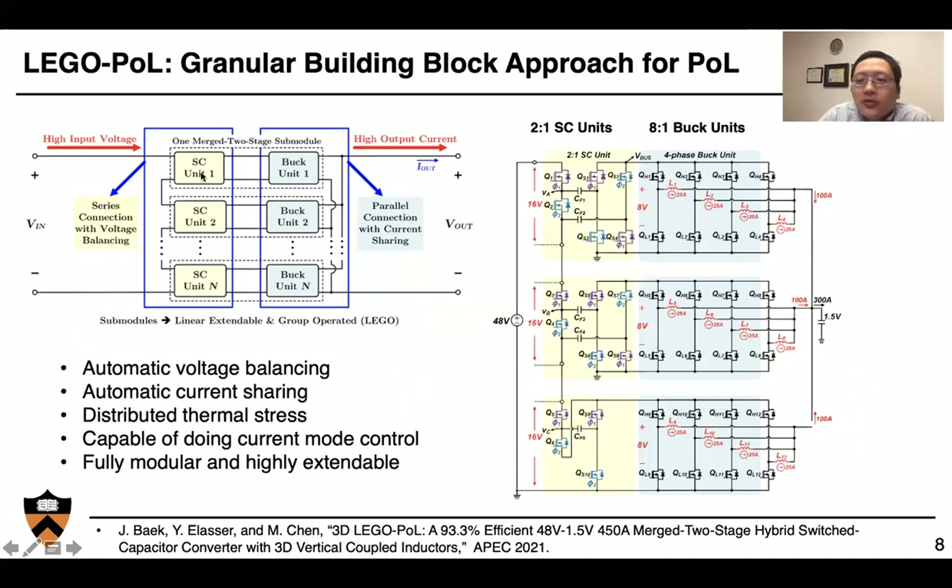Here is an example circuit we call LEGO — Linear Extendable Group Operated point-of-load architecture — where we have many granular building blocks to build high-current 48-to-1-volt regulation modules. We have many switched-capacitor circuits connected in series on the input side, and many buck units connected in parallel on the output side. On the right-hand side is the example circuit topology: 48 volts comes in, divided by three-by-three series-stacked submodules each handling 16 volts. A 2-to-1 switched-capacitor unit converts 16 volts to 8 volts with very high efficiency, and multi-phase buck units convert 8 volts to 1 volt with very high control bandwidth. A key feature of this architecture is automatic voltage balancing, benefiting from the voltage balancing mechanism of the switched-capacitor units.